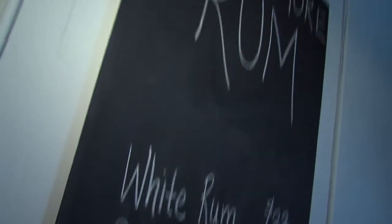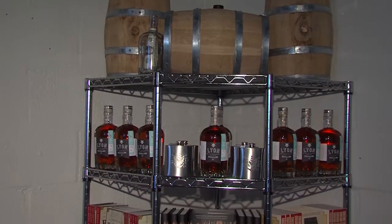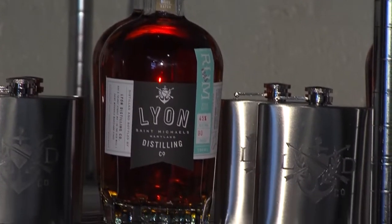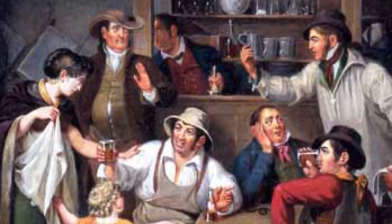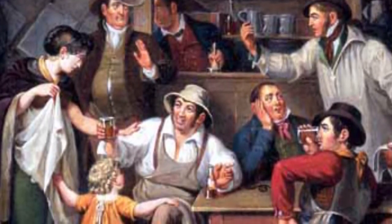Their beverage of choice: rum. Rum is really the most authentically American spirit. There are a lot of misconceptions about whiskey being the prototypical American drink. But really, if you go back to the earliest days of the colonies, rum was the very first spirit in this country produced in any kind of quantity. In the 1700s, Maryland actually had five rum distilleries. So to bring back that heritage and to produce something so authentic both to this country but also to Maryland was important to me.